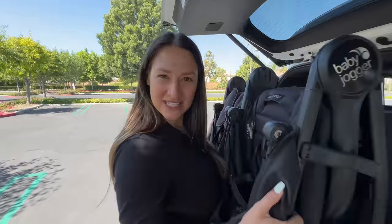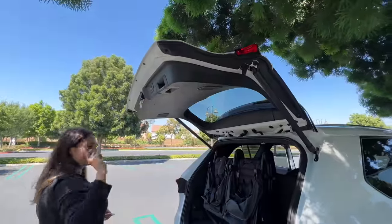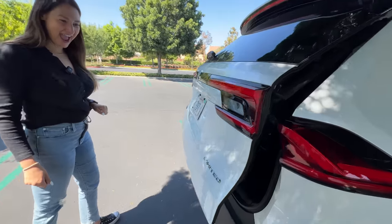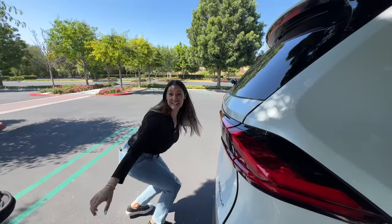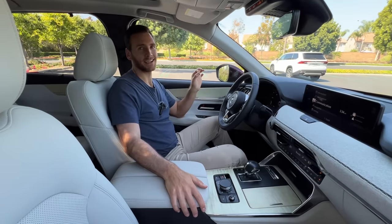Time for the double stroller test — and it fits in the Grand Highlander. Now let's see if the Mazda CX-90 holds up.